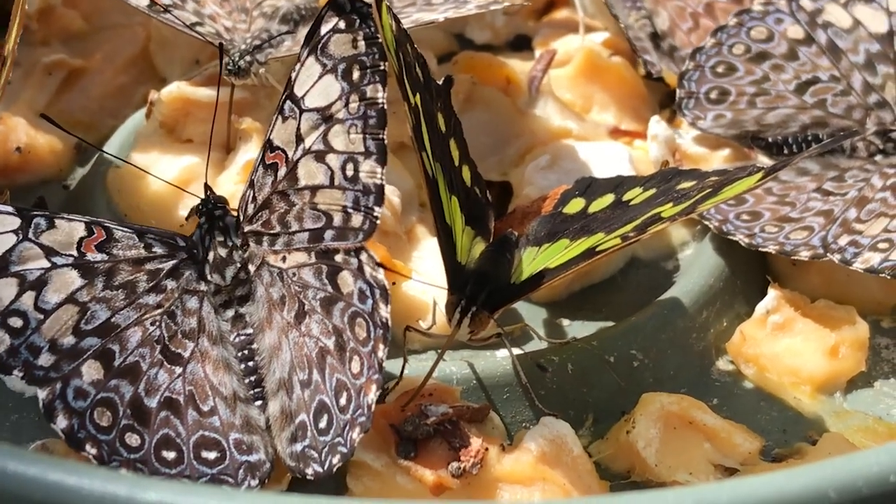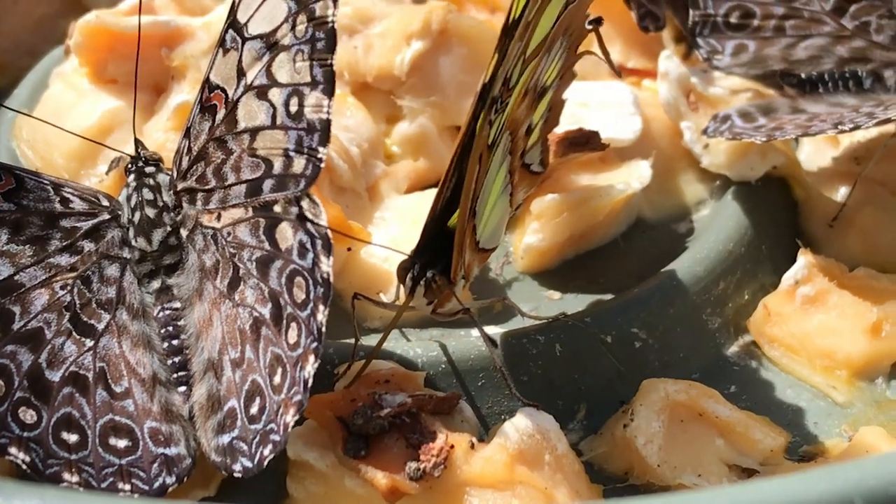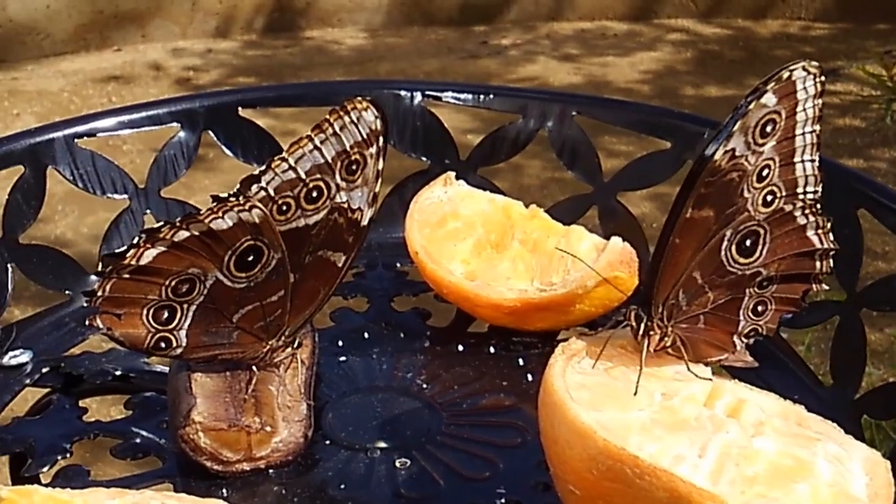This year's pavilion has plates of fruit. You can look forward to seeing them bellied up to the fruit bar, and maybe getting a little tipsy as they enjoy all the fermented fruit cocktails they can drink.